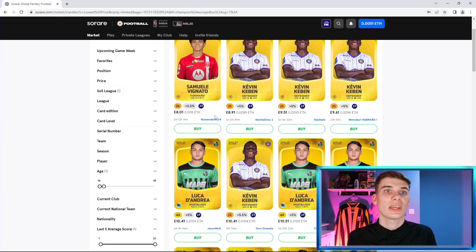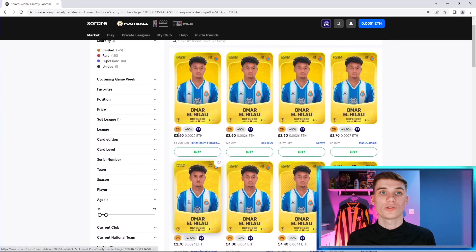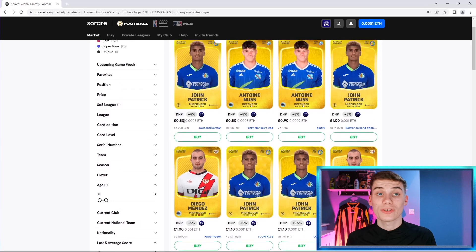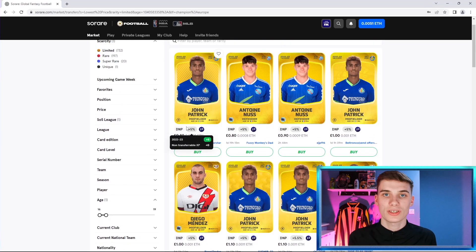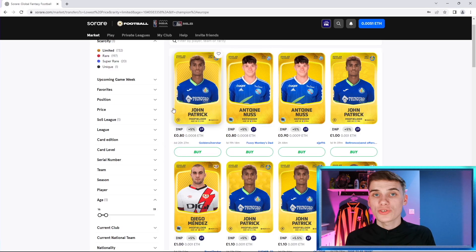Go even further with your research — if a player like Vignato has never played before, talk to fans of his club: is there a chance he appears this season? Maybe the player ahead of him is in poor form or injured. That can help you find a real bargain and maximize your chance of profit. Always do your research. The same principle applies to 19-year-olds — Omar El Hilali can be signed for £2.50 with a score, but if you take it down to zero score in his last five, players appear for 80p. Sign one for 80p, he starts playing, and you could get £2 or more.